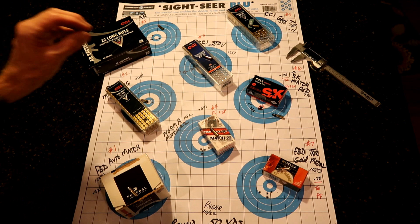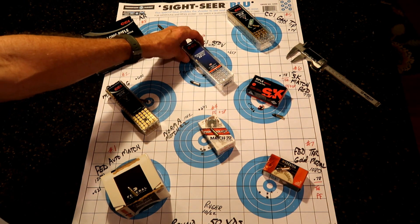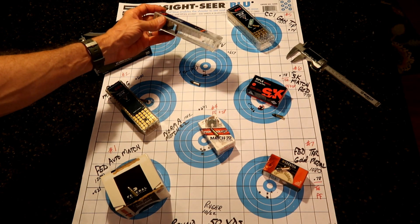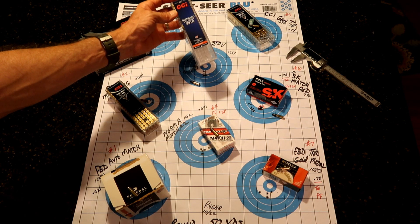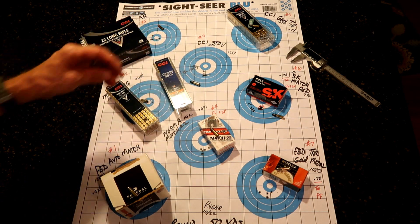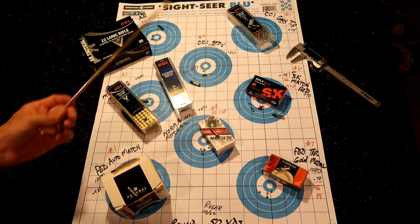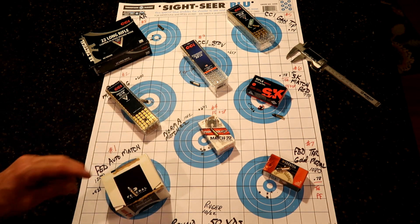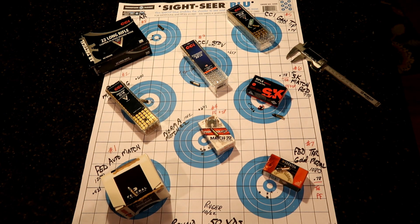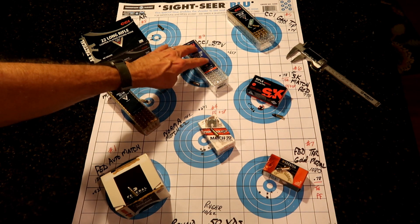Number three — I've never shot any of the standard velocity stuff from CCI, but a lot of competition shooters use standard velocity, though they're usually shooting a bolt gun too. I was wondering how this was going to run in my 10-22. If you take out this flyer here, we've got a pretty decent little grouping of 0.657. Didn't have any failures to feed or anything like that, and this stuff is reasonably cheap — about $2.99 per 50, so around $6 per hundred.